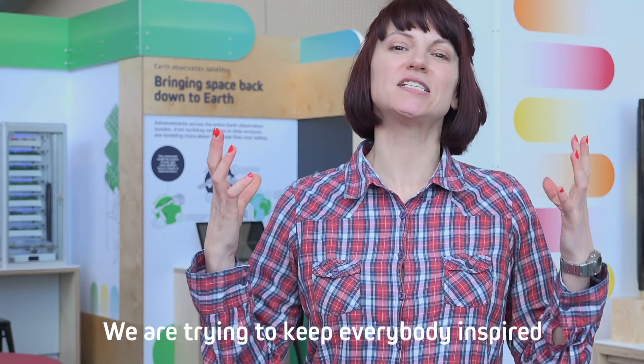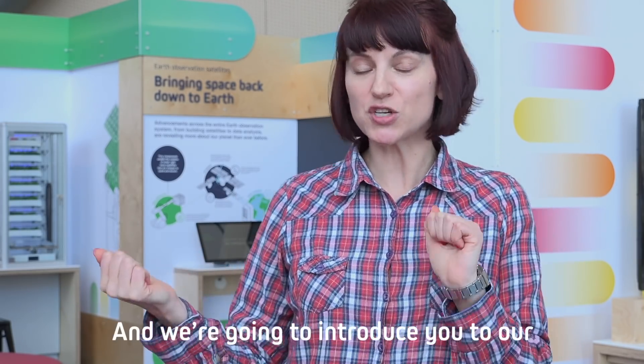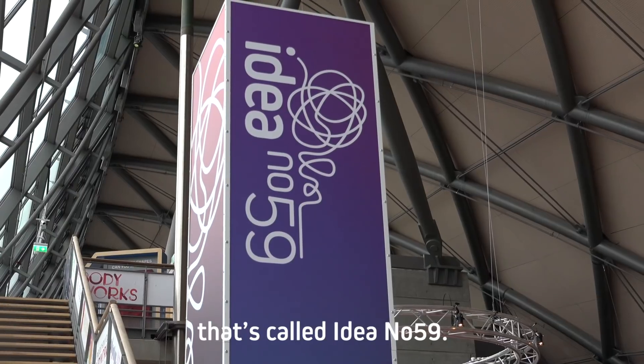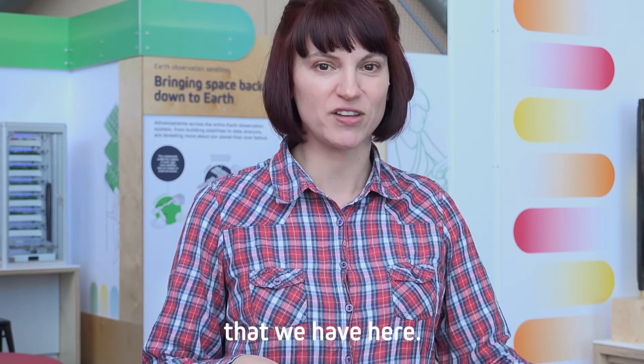We're trying to keep everybody inspired during these times, so we're going to bring you some science and inspiration and introduce you to our fantastic new exhibit here in Glasgow Science Centre called Idea Number 59. We're going to go around, have a little play, and introduce you to some of the science that we have here.